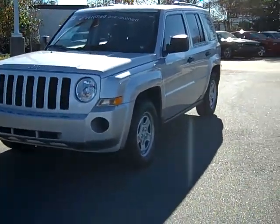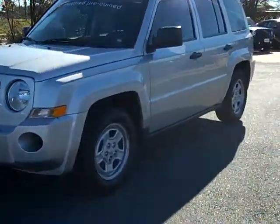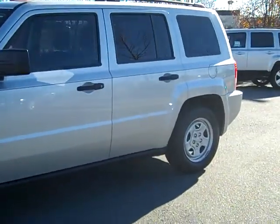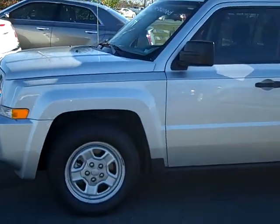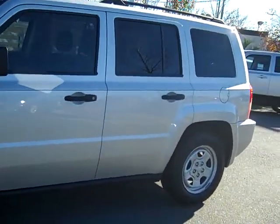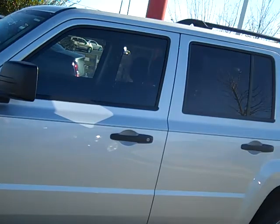Take a look at our 2010 Jeep Patriot Sport. This vehicle features a 2.0 liter four-cylinder engine with an automatic transmission and a bright silver exterior color. This vehicle has less than 20,000 miles on it.